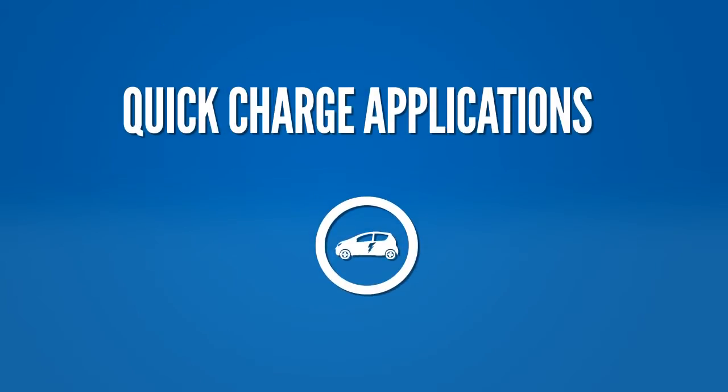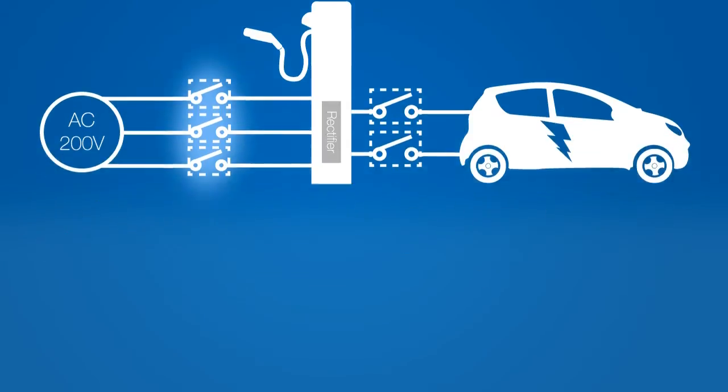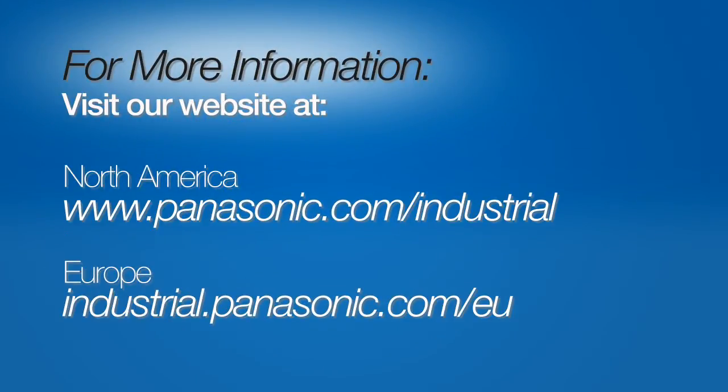Likewise, in quick charge applications for electric vehicles, the LFG is placed between the AC power source and the charging system as a protective measure against abnormal currents. If you'd like to learn more about the LFG series relay and its applications in alternative energy systems, please visit our website.